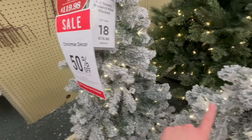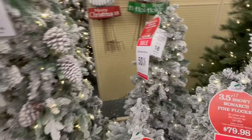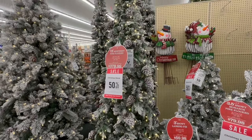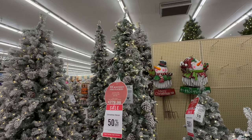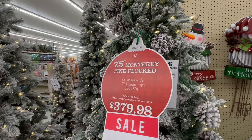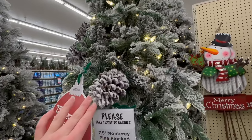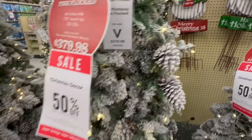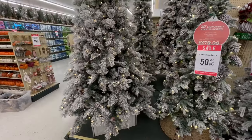This one is similar but a little bit taller — $119.98. And then this one, I think, is my favorite tree for this year. I actually ended up buying this one. It's seven and a half feet tall. I'm going to be using this in my bedroom, and I just love the pinecone details all over it. There are a ton of them, and I think this tree is gorgeous — $379.98.